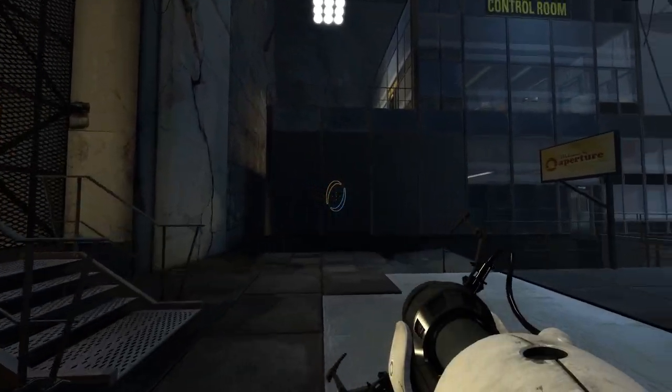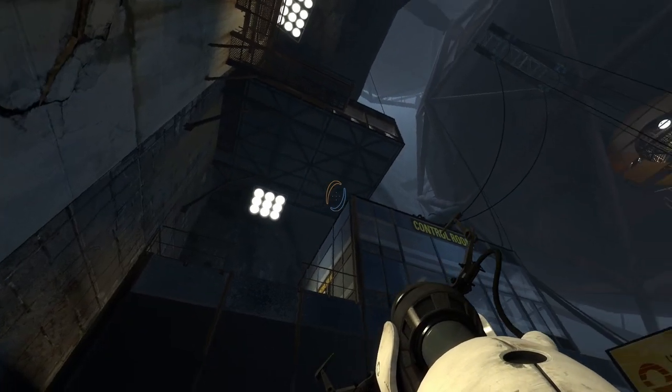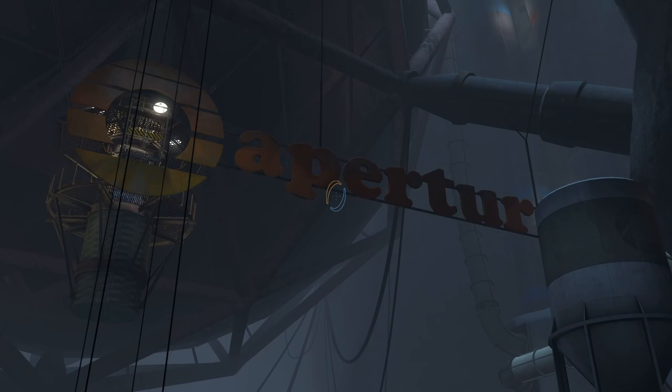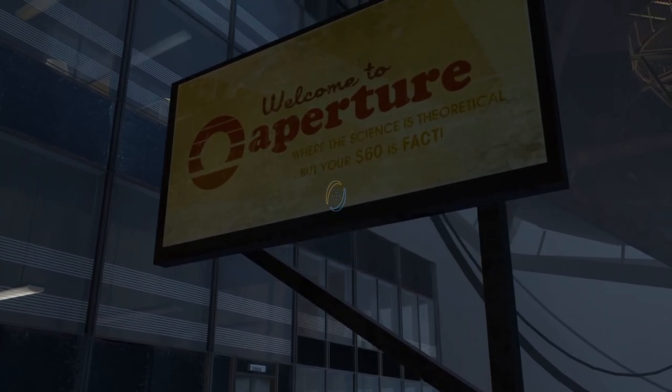Greetings friend, I'm Cave Johnson, CEO of Aperture Science. You might know us as a vital participant in the 1968 Senate hearings on missing astronauts. Black Mesa can eat my bankrupt. You might be asking yourself: just how difficult are these tests? Who wants to make $60 cash? You can relax for up to 20 minutes in the waiting room, which is more comfortable than the park benches most of you were sleeping on when we found you. Welcome to Aperture — you're here because we want the best and you're it.